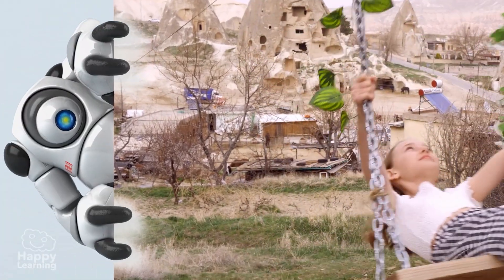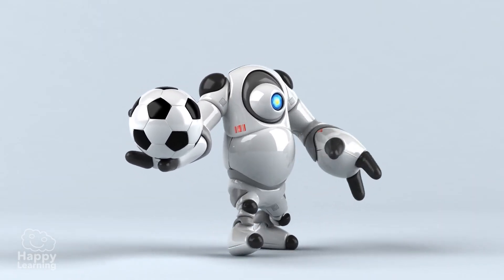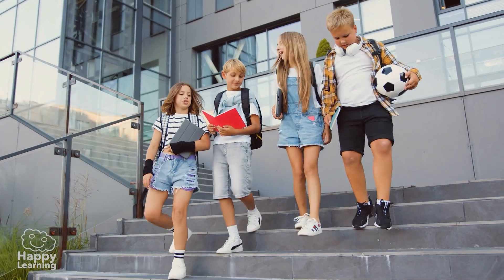Well, now Nano and I are going to play in the garden for a while. Goodbye, friends! Until the next video!